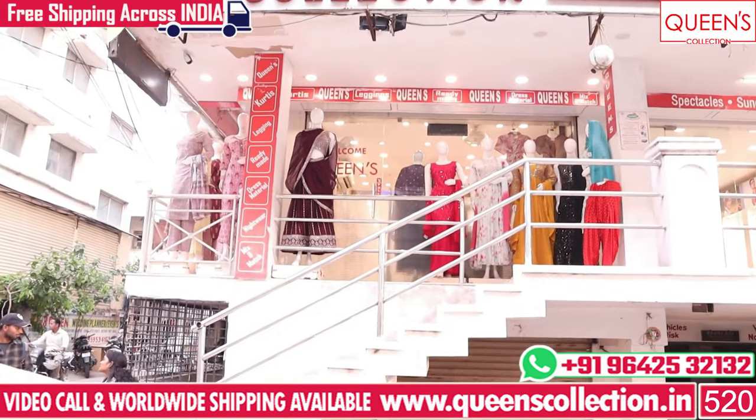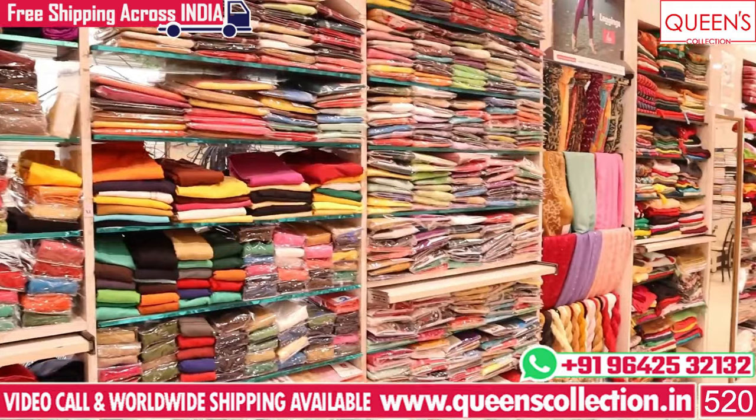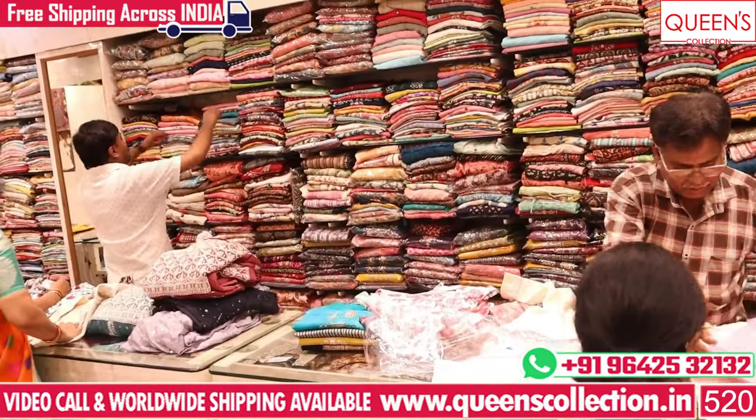Hi friends, welcome to Queen's Collection. Today we have a lot of collections this year. There are super collections in 345XL. Please like, share and subscribe.